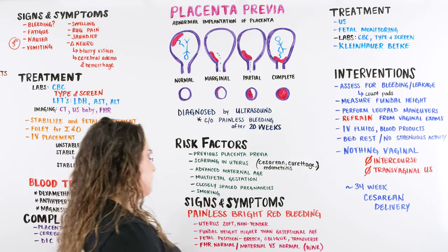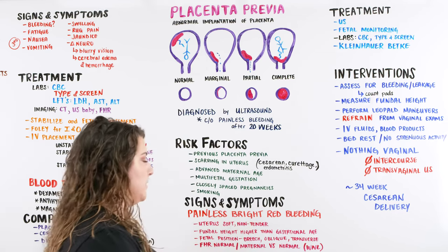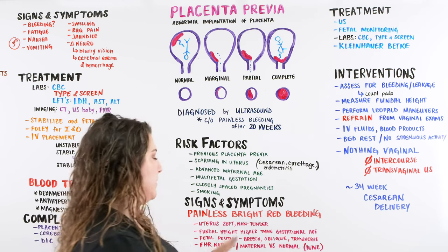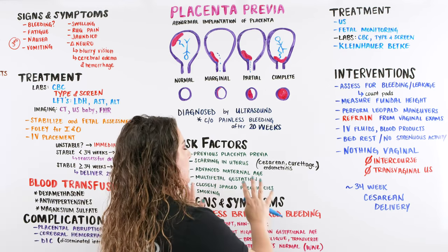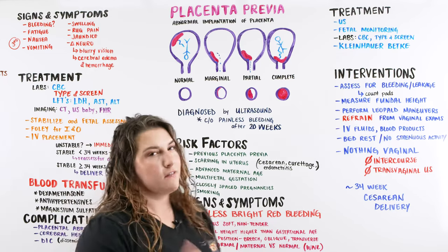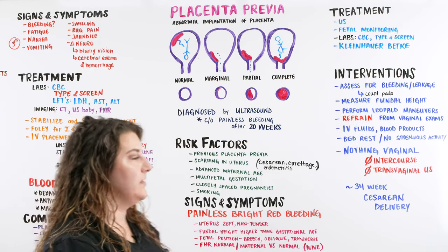Fetal heart rate is going to be normal, and maternal vital signs are going to be normal or within normal limits for that mother. There may be other conditions implicating changes, but as far as placenta previa goes, vital signs are looking good. Let's move on and talk about the treatment and interventions we're going to be giving mom.